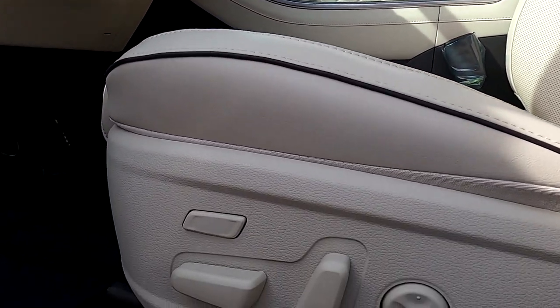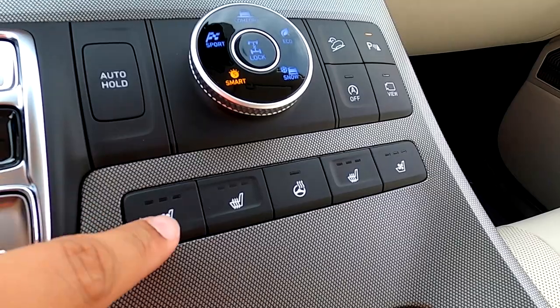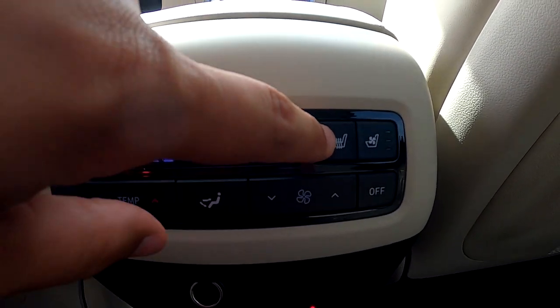Another great feature is the electric driver's seat. When you get the Palisade Calligraphy, you're also treated to a leg extender so you can be in the utmost of comfort while driving. And on the subject of comfort, if it gets chilly, you have the heated steering wheel and heated seats. What's truly special is the ventilated seats for the front two occupants to cool your back when it's warm. Even passengers in the middle row have the ability to heat or ventilate their seats.